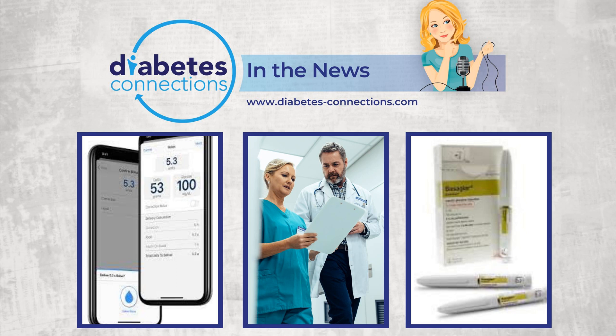Works just as well and costs less? That's the upshot of a new study on Basaglar, the copycat insulin to Lantus, when it comes to type 2 diabetes. The findings come from 14 commercial health plans and Medicare Advantage plans. Basaglar was approved as a biosimilar by the FDA in 2015. This was a large study of thousands of patients and also showed that there was better adherence to Basaglar.